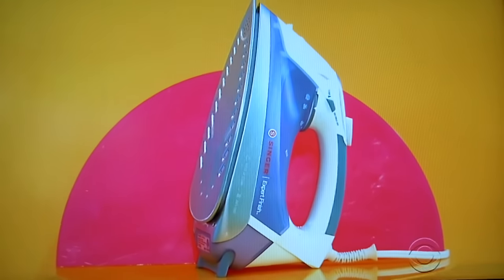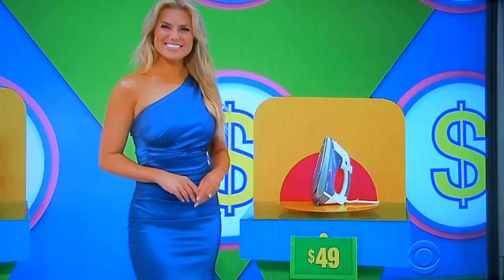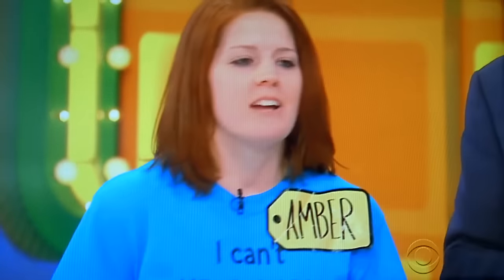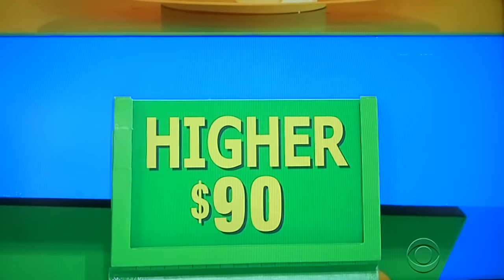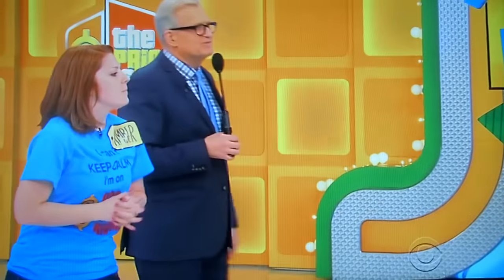And finally — keep your clothes wrinkle-free with this 1700-watt anti-drip steam iron. $49. Is the actual retail price higher or lower? Lower. Two punches, Amber. Anywhere on the board you want. Get lucky.